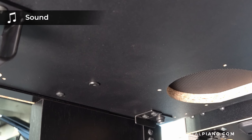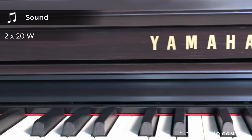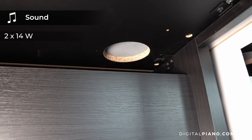Regarding the output power, you will find 2x20W on the Kawai CN201 and the Yamaha CLP725, while on the Roland HP702 the output power is 2x14W.